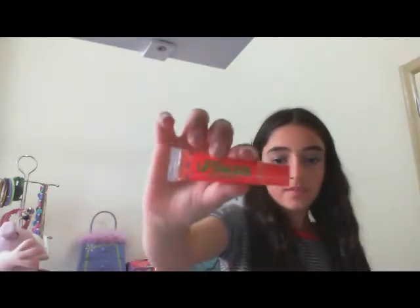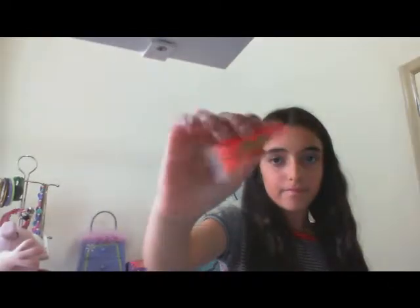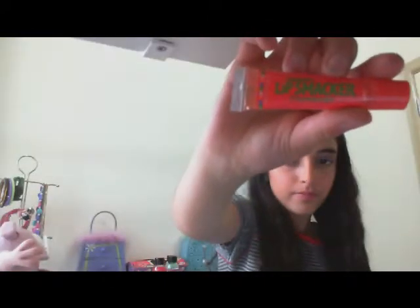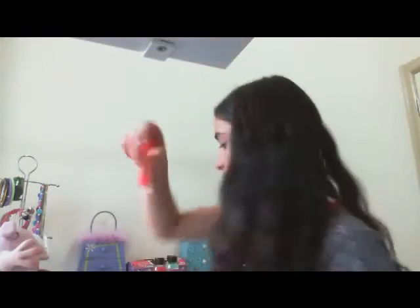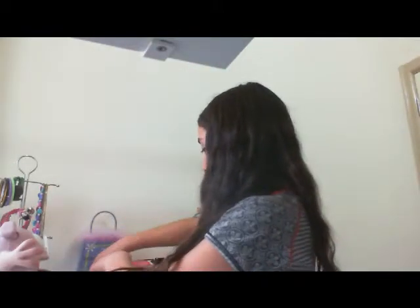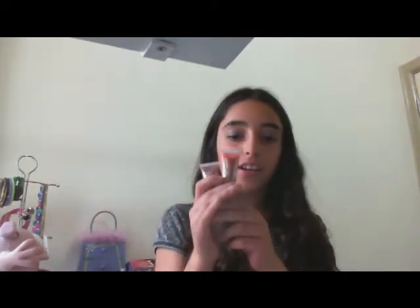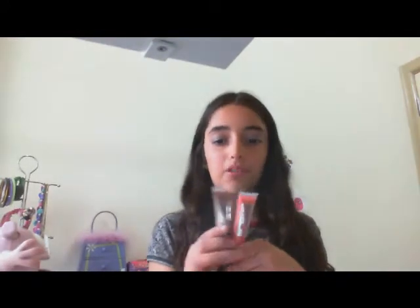Then I got this squeezy lip smoker — it's strawberry, it says on the little writing on the bottom. Then I got these two lip glosses, and I got another one but it's in my bag — I'll just get it now in the middle of the video.